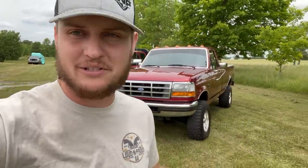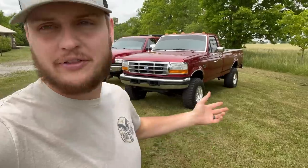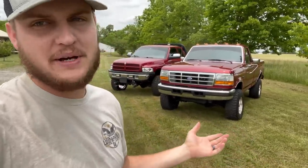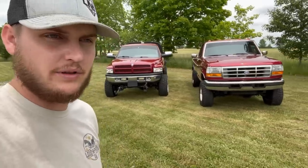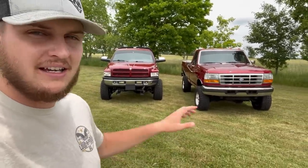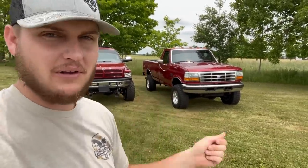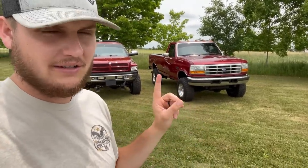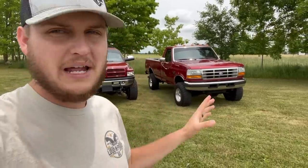There it is, guys. It's just one of those trucks where there's not a whole lot to try to hype up or convince you it's nice — it just is. A super nice, super good running, everything-working OBS 7.3 with a five-speed manual and four-wheel drive. They don't come much better than this. You can go buy one for $50,000 from certain places that are literally like brand new off the showroom floor, but in terms of going out and finding one — going through hundreds of listings — this is a very hard to find truck. It's about as nice as they can get.